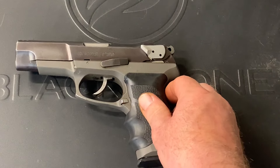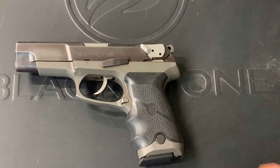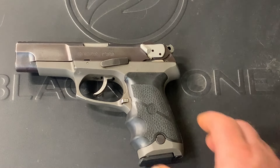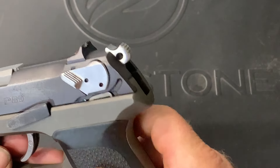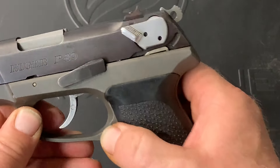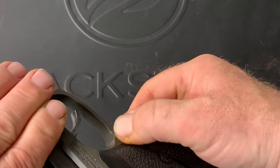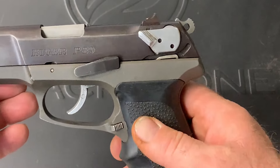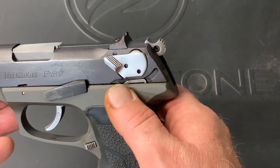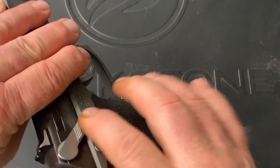The sights do work though, and I prefer the three-dot sight system. The gun has a magazine release on both sides — it's an ambidextrous gun, magazine release here and magazine release here. It also has a decock safety mechanism that's on both sides of the gun.